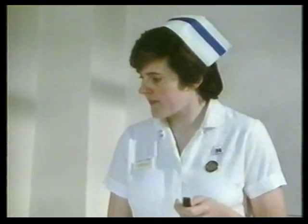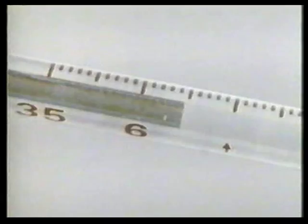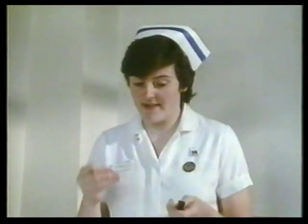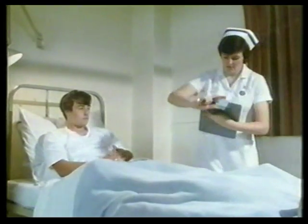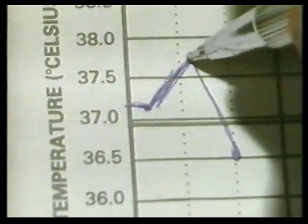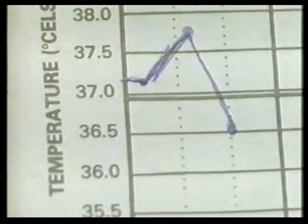Temperature is one of the more important measurements. The nurse knows what the normal body temperature should be. By recording these measurements on a chart, she can see how this patient's temperature compares with the normal. The temperature's gone down again.